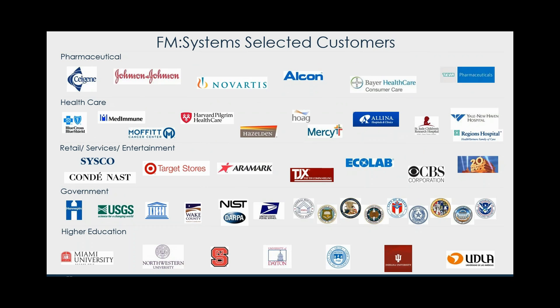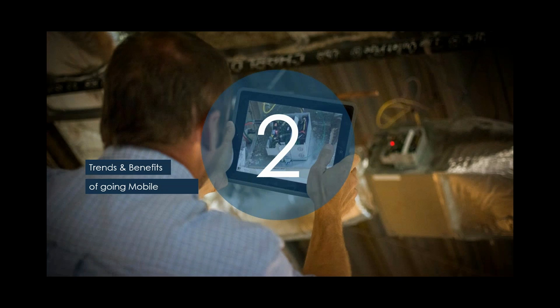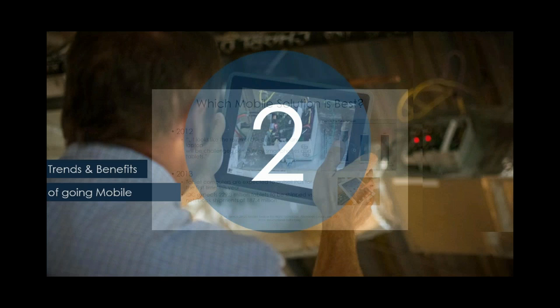Our software is incredibly flexible for managing portfolios. One of the things I get excited about is the trends and benefits of going mobile. I'll tell a few stories as I go through this section, as well as introduce a few facts and figures from industry researchers like Gartner and Aberdeen that back up what we're seeing in the industry.